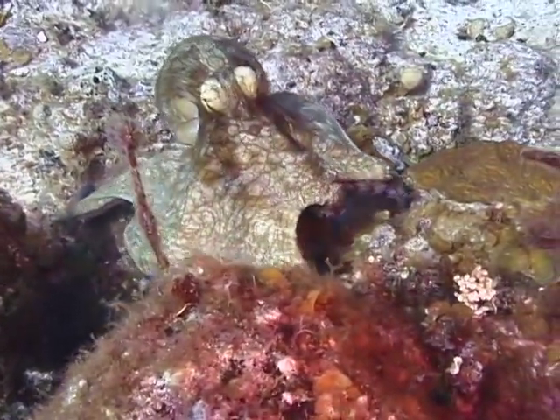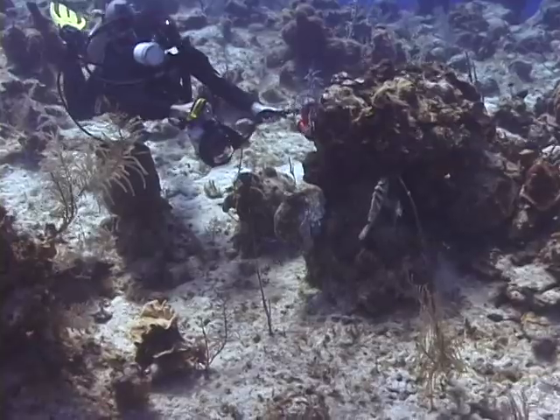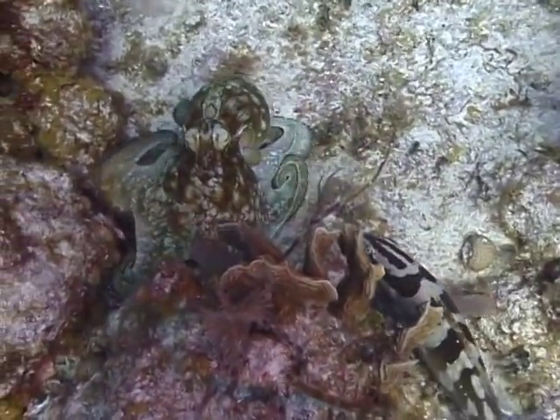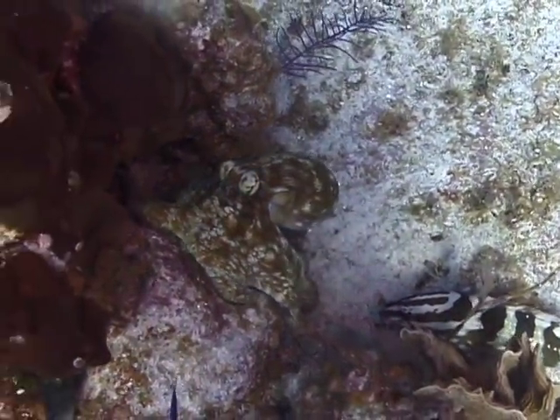Common octopus eat a variety of shellfish, clams, chitons, and other gastropods. They use their suction cups on their eight arms to slowly pry the tasty morsels from their shells. They have also reportedly been observed feeding on various fish species.